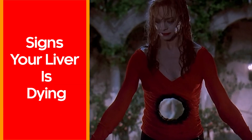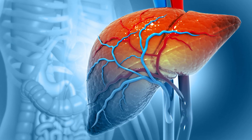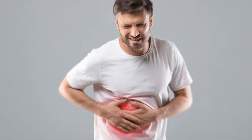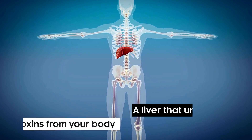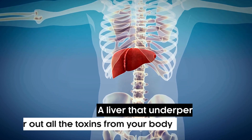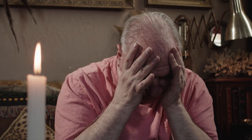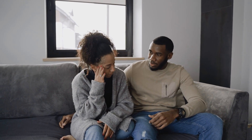Signs your liver is dying. Number 10: Feeling Unwell. A general sign that your liver isn't doing well is when you often feel unwell. A liver that underperforms cannot filter out all the toxins from your body. When these toxins are unable to exit your system, they cause fatigue, headaches, and a number of problems on your skin.